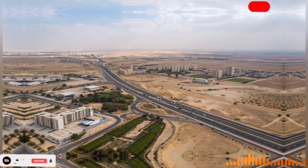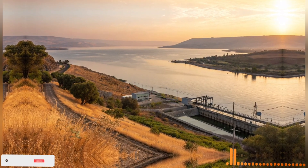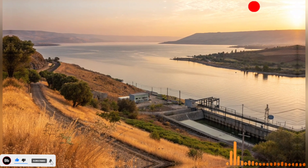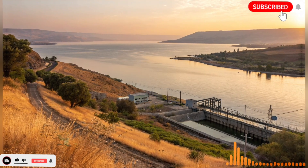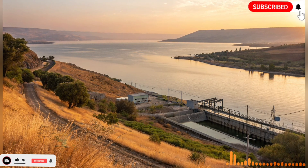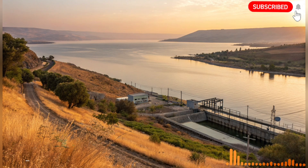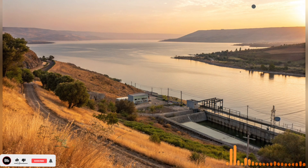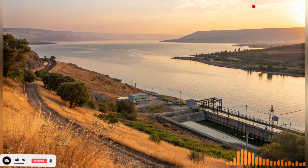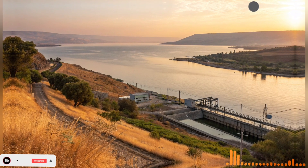The story of Israel's man-made river is inspiring because it shows how human determination can overcome natural limitations. Deserts, mountains, and scarce rainfall posed immense obstacles, yet a combination of vision, science, and engineering turned these challenges into opportunities. What once seemed impossible became a lifeline for a nation, transforming deserts into productive lands and enabling communities to thrive in places once considered inhospitable. This transformation is not just physical — it is cultural and psychological as well.